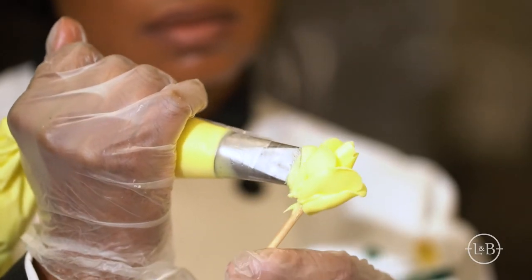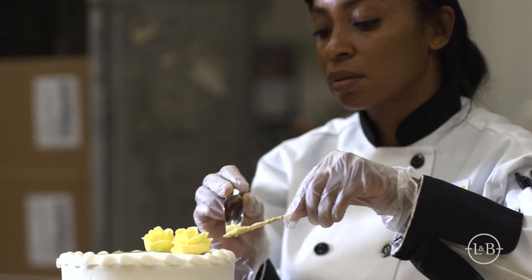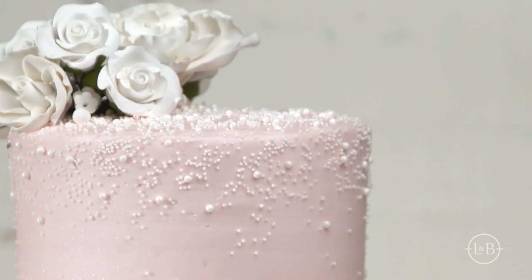We specialize in custom occasion cakes, from birthdays to weddings and anniversaries. Customers bring us their inspiration — a fabric swatch, a picture of a cake they like, or even a drawing. And we'll make it for them.